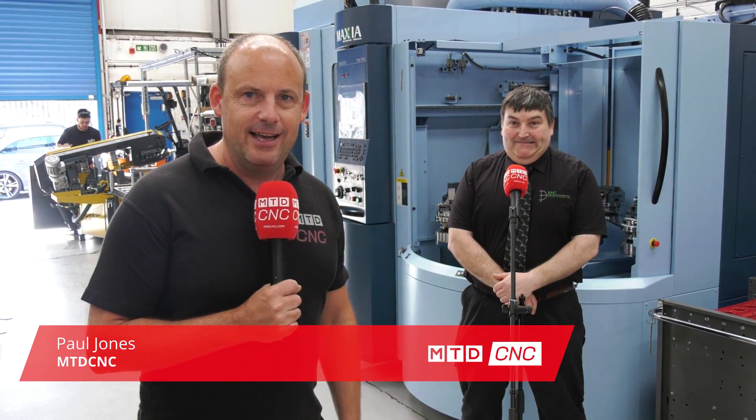So guess what? I've found another one of these — an MX330 from Matsura, installed here in the UK at AC Precision. Now we're going to find out what Tony thinks about his purchase.